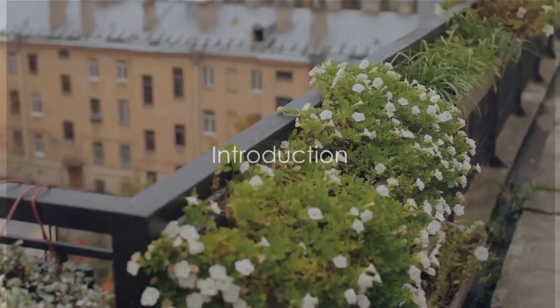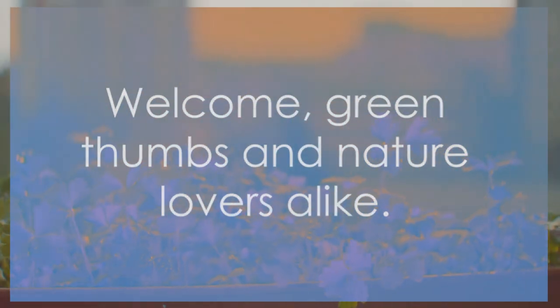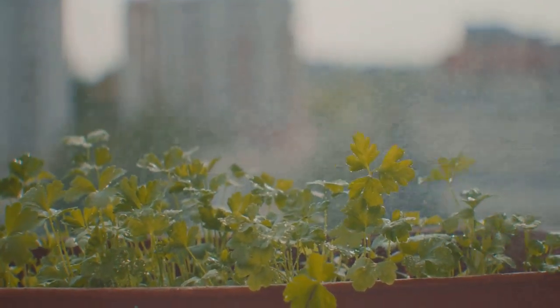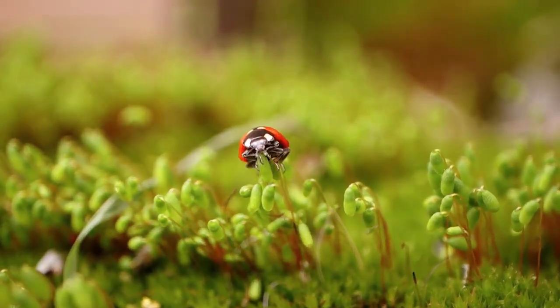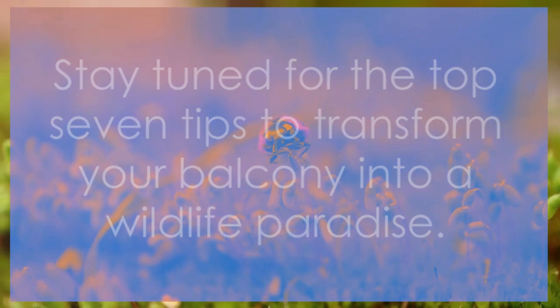Want to turn your balcony into a wildlife haven? Welcome, green thumbs and nature lovers alike. Today, we're diving into the enchanting world of balcony gardens and their potential to nurture wildlife. Imagine the joy of having your own thriving ecosystem. Stay tuned for the top 7 tips to transform your balcony into a wildlife paradise.